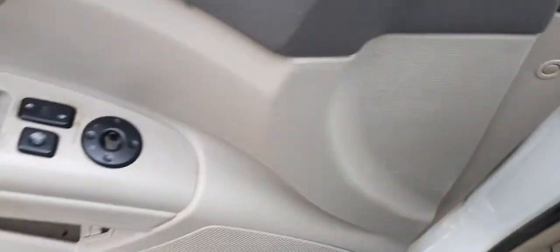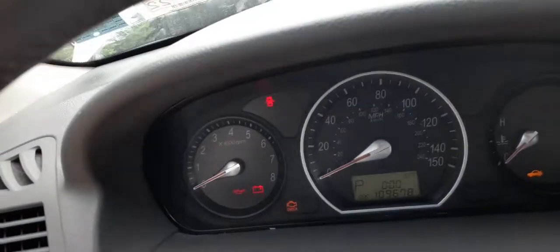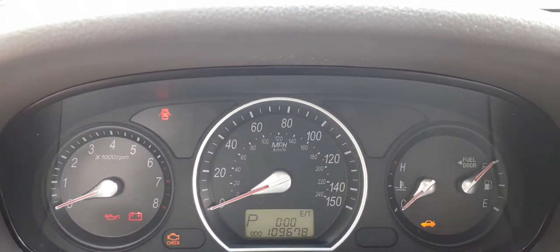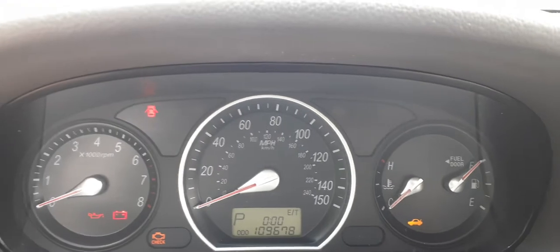Let's get in the car. Your mileage is 109,678. This does have a trip odometer, tachometer — trip engages, everything works fine.